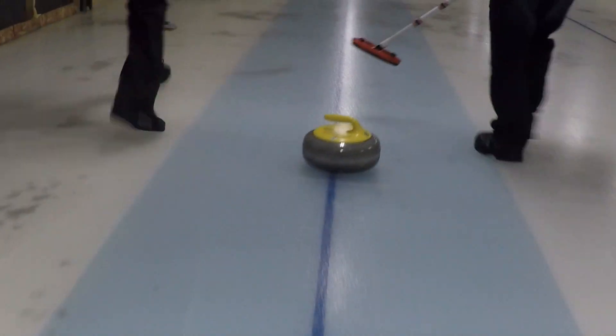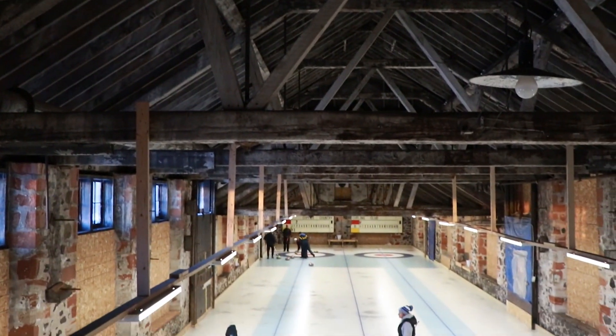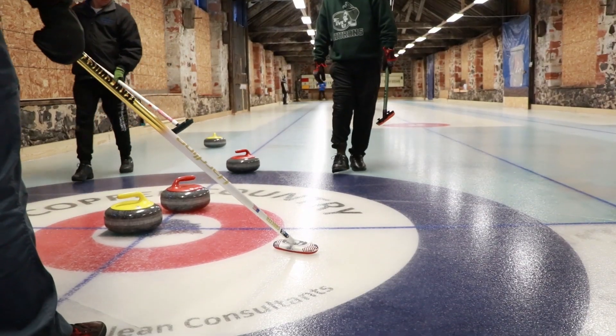We have 100% natural ice — there's no refrigeration going on. We put our ice in about early or mid-December. Our leagues start in January and then we play as long as we can, hopefully until the end of the month. Every night is different with the changing temperature and humidity — the ice plays differently every night. So what worked the week before, you're going to have to adapt the next week to make your shots.